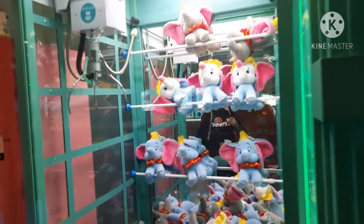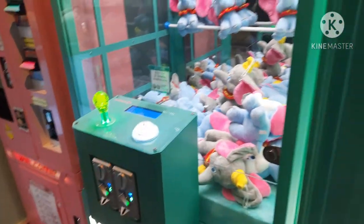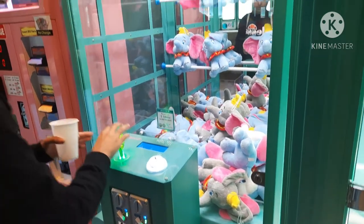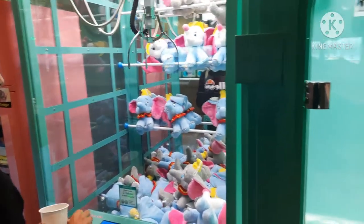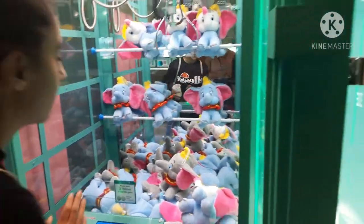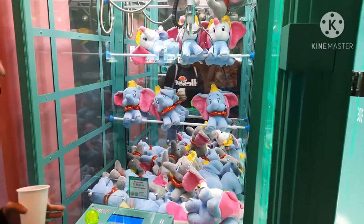Let's try for this Dumbo plushie. I've always wanted to have a Dumbo. This one's a 2 coin. I don't know if the claw is big enough, but hopefully it is. Does that look perfectly lined up? I think it is.